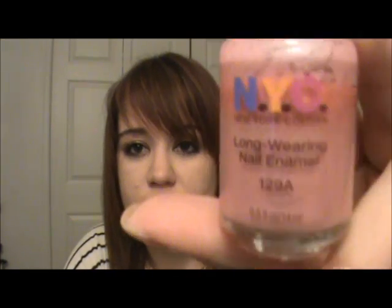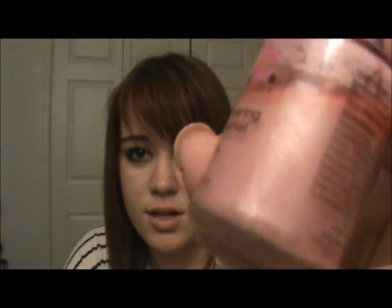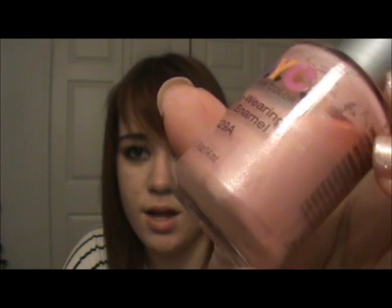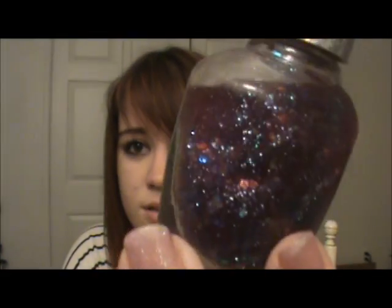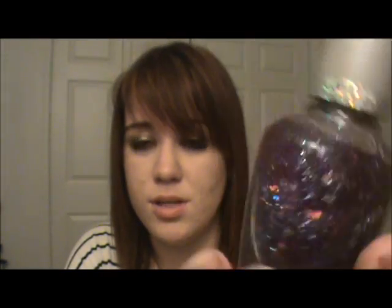Another pastel I like is NYC's 129A — I don't know the name but it's a pastel pink color. Again with sparkle over it, it gives a wintry feel, kind of like snow on your nails. Speaking of sparkle, the only sparkly nail polish I own that reminds me of winter is this very old Cover Girl one. It's quite translucent when it applies, and it's kind of old.